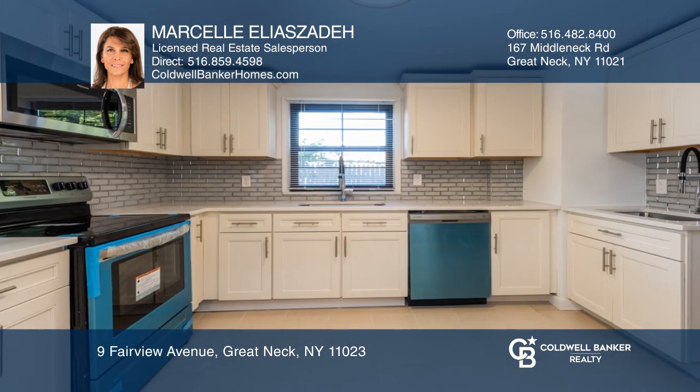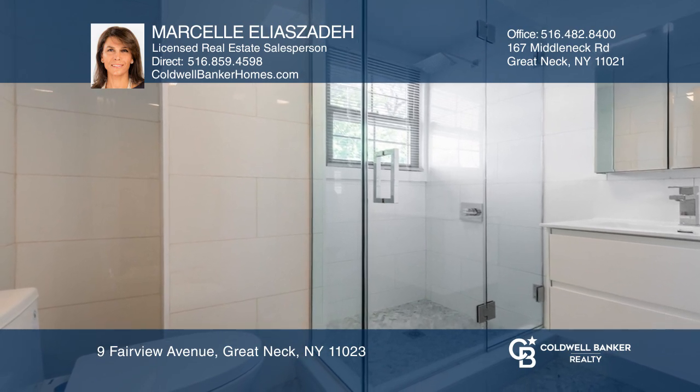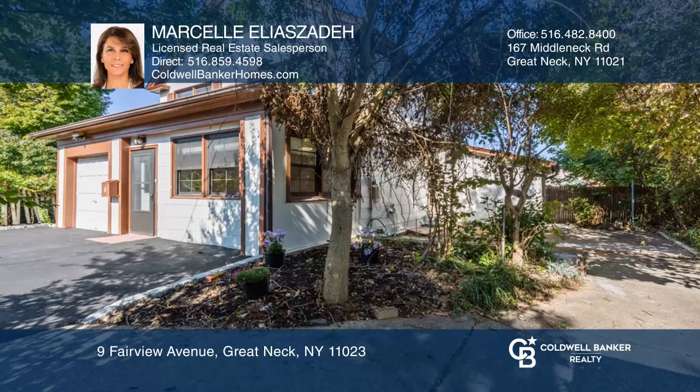This great location is minutes away from award-winning Great Neck North Middle and High School, the park, and public transportation. Schedule a time to tour your new home today by calling Marcel Elizadeh.